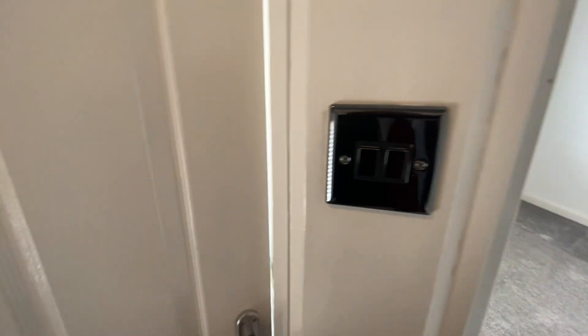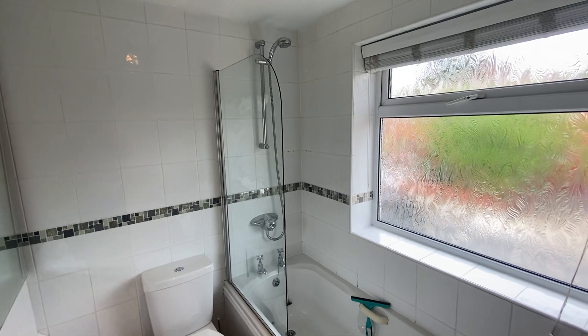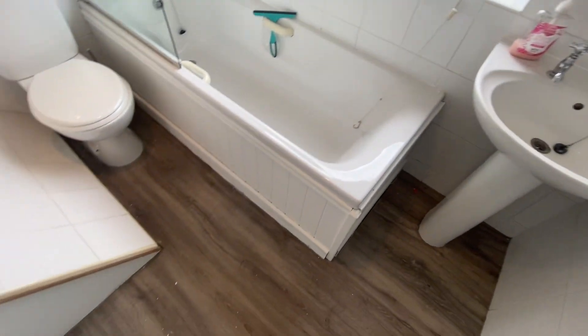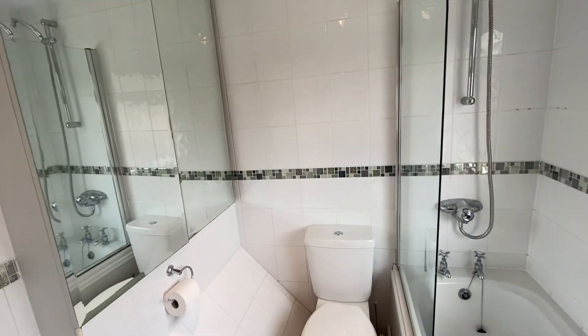And then we'll come into the bathroom. So you've got a three-piece bathroom suite, with a shower over the bath. Again, a bright window. Good sized bathroom and a bit of storage as well.